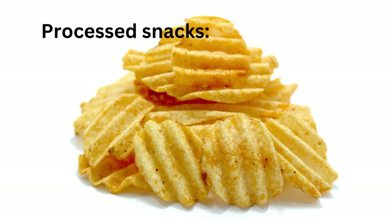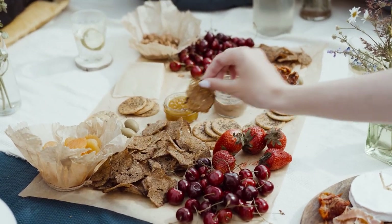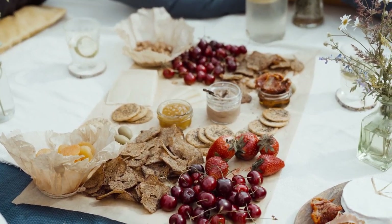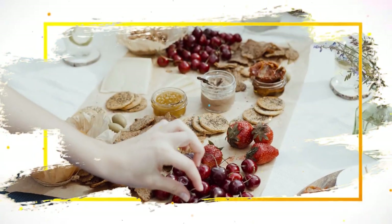Ninth, processed snacks. Processed snacks such as chips and crackers are often high in unhealthy ingredients. Tenth, dairy products. Some dairy products can cause skin breakouts and contribute to inflammation.